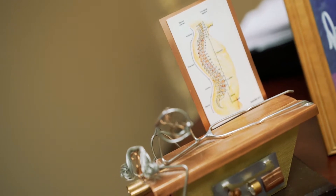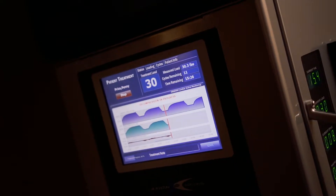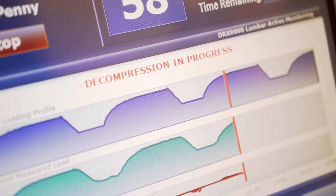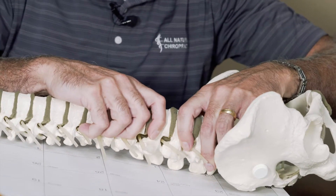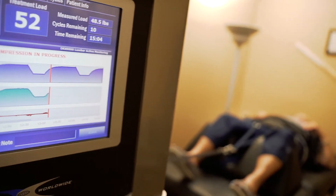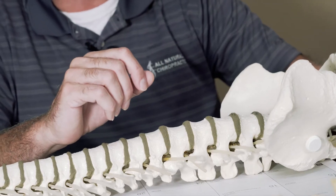We've been doing spinal decompression for over 10 years. We use the most advanced table. What we're doing is pumping that disc like an accordion, and within two minutes of being on the table that creates a negative pressure in the disc that brings oxygen and nutrients into it. Very high success rate — a lot of happy patients when we've completed the procedure. It's a long-term fix to the problem, not a band-aid.